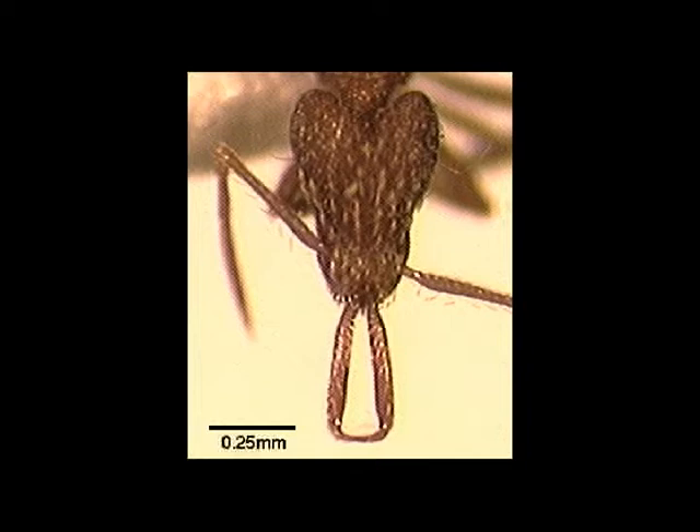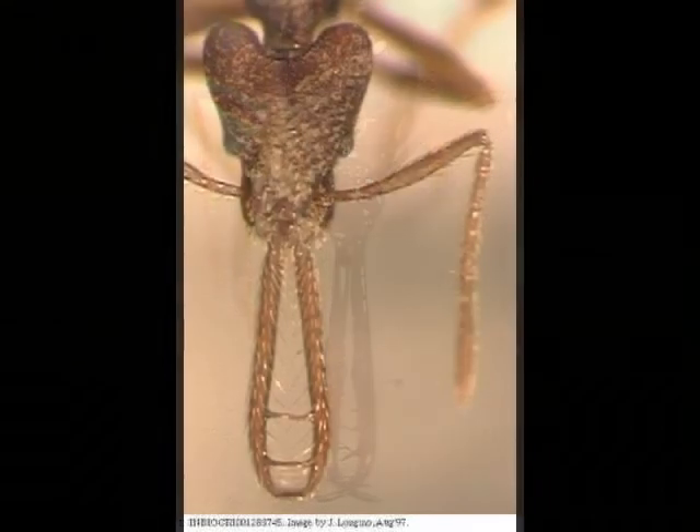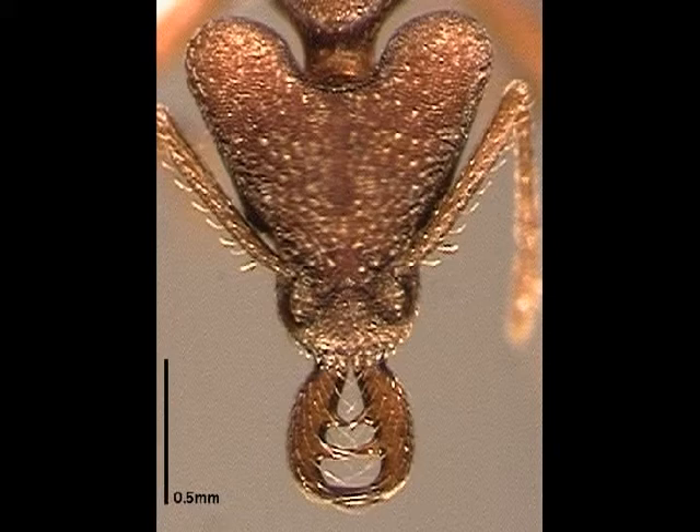Barry has discovered two fundamentally different prey capture mechanisms in the Dacetonini. Some cock their mandibles open to at least 180 degrees and use the kinetic force of the violently closing mandibles to stun or severely wound their prey. The action is like hitting prey with a spiked club.